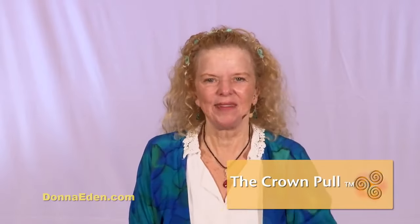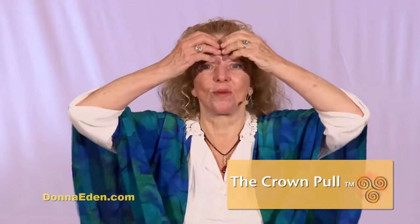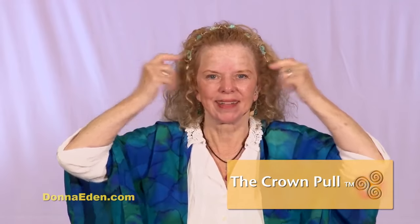The next one is the crown pull, and it leaves off precisely where you left off. You start right here in the middle of your forehead and go to your temples. Then you go to your hairline — push in hard and pull out to the side. Now I'll tell you what you're doing: I'm pushing in hard in the middle of my head and pulling out to the side.